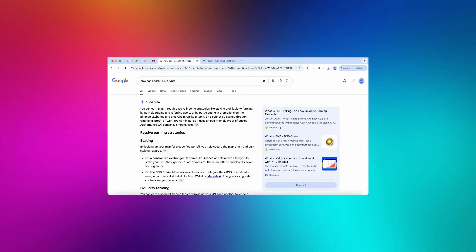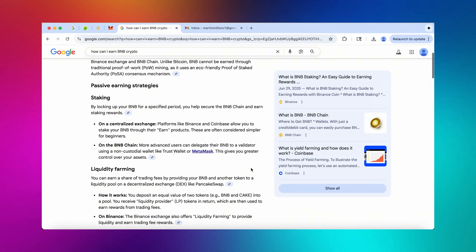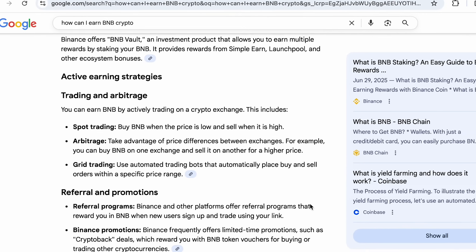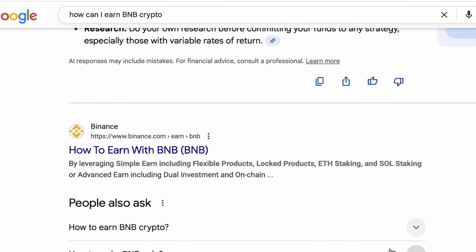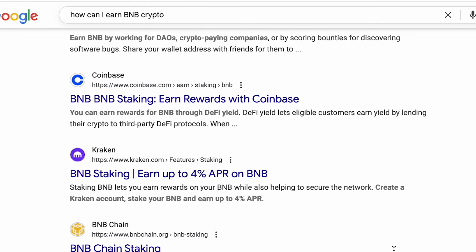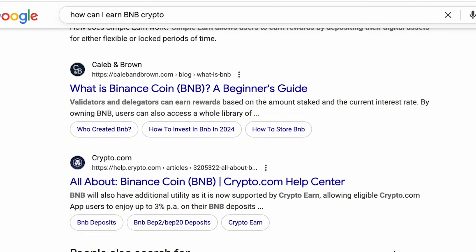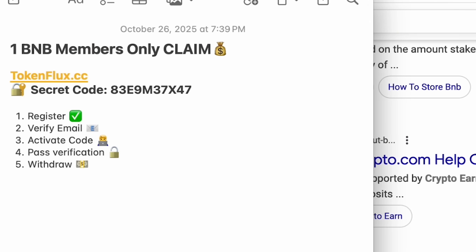What's up everyone and welcome. This is Martin speaking, I'm a crypto expert with over 9 years of experience. Today I wanted to talk to all of you about claiming BNB for free in 2025 as an airdrop. If you go online looking for ways to do that, you will probably see similar results where the info is just not that significant and not really worth your time.